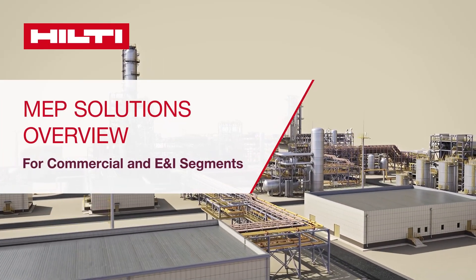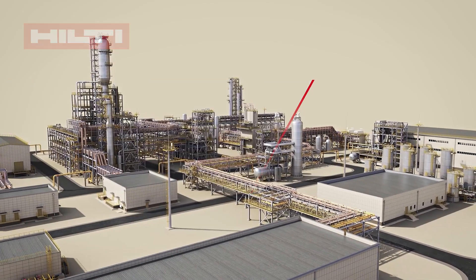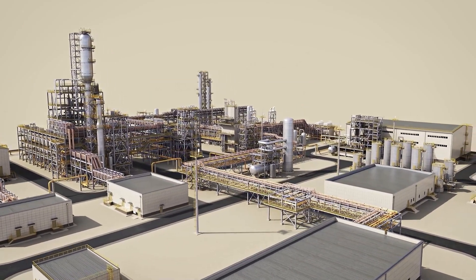This video outlines how Hilti modular support systems can help you with a wide range of applications in the commercial and energy and industry segments.